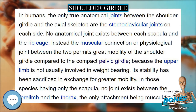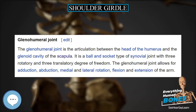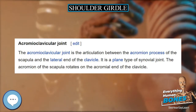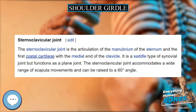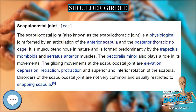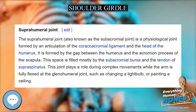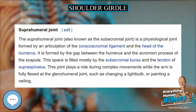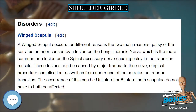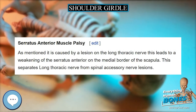Some mammalian species, such as the dog and the horse, have only the scapula. The pectoral girdles are to the upper limbs as the pelvic girdle is to the lower limbs — the girdles are the parts of the appendicular skeleton that anchor the appendages to the axial skeleton. In humans, the only true anatomical joints between the shoulder girdle and the axial skeleton are the sternoclavicular joints on each side. No anatomical joint exists between each scapula and the ribcage; instead the muscular connection, or physiological joint, between the two permits great mobility of the shoulder girdle compared to the compact pelvic girdle.